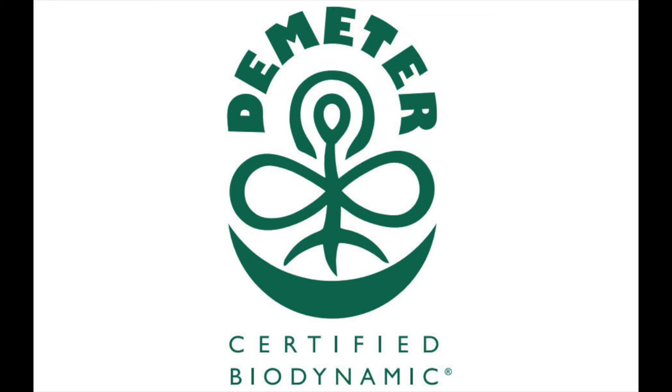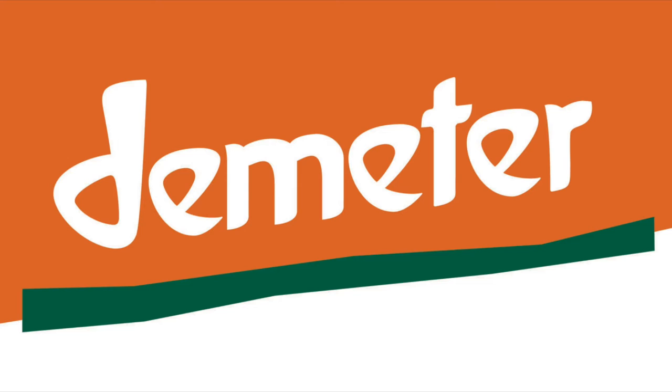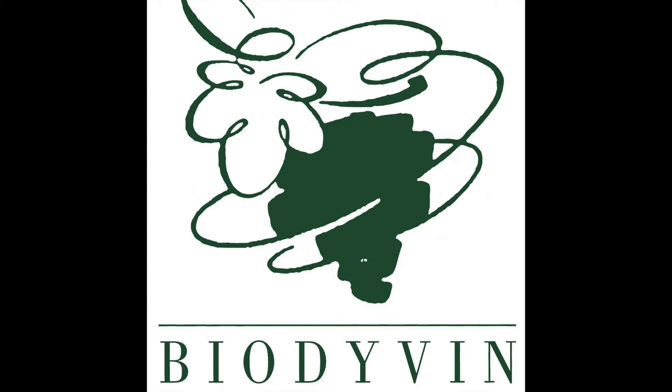For the second question: no. There is no legal definition for the term biodynamic when it comes to wine. As far as certification, it pretty much boils down to the international organization called Demeter. There are quite a few companies that do biodynamic certification, but they are all effectively tied to Demeter. In Europe, there is another organization called Biodiven, with members in France, Italy, Spain, Portugal, Switzerland, and Germany — but almost all are in France. Italy has five members and the rest of the countries only have one each, for a total of 175 member wineries, as of 2021.